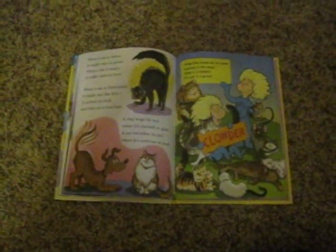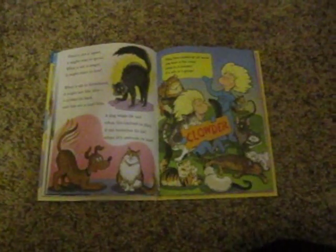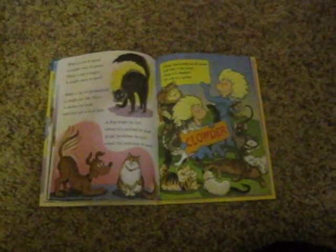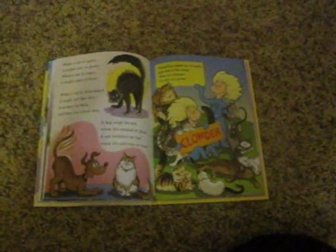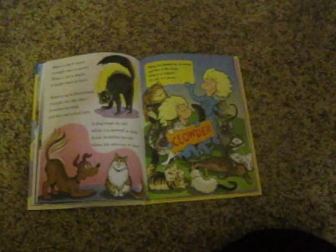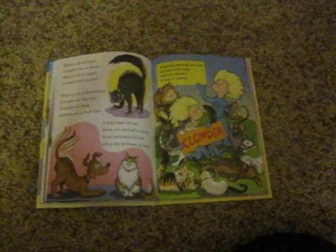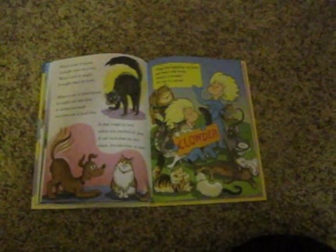When a cat is upset, it might roar or growl. When a cat is angry, it might start to howl. When a cat is threatened, it might act like this: it arches its back and lets out a loud hiss. A dog wags its tail when it's excited or glad. A cat twitches its tail when it's nervous or mad.